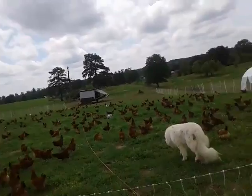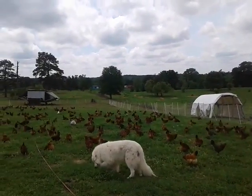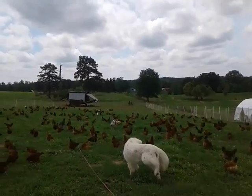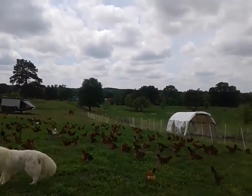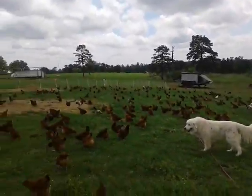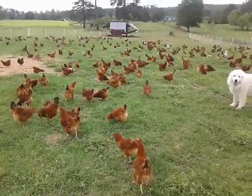This is the difference between free-range — quote-unquote — and mobile pasture raised. Although anybody can use that term, know your farmer folks; come out and see it.